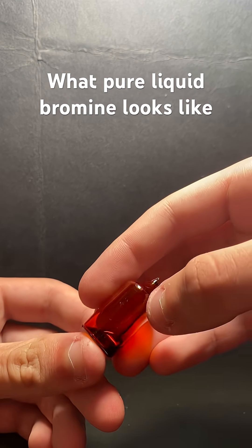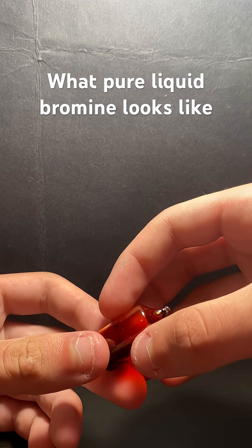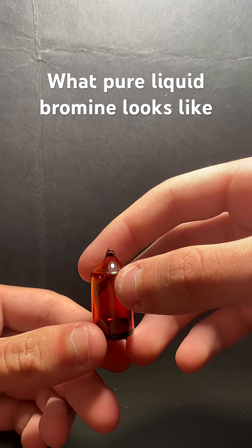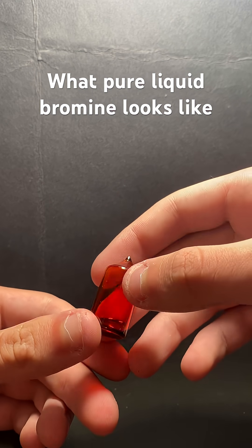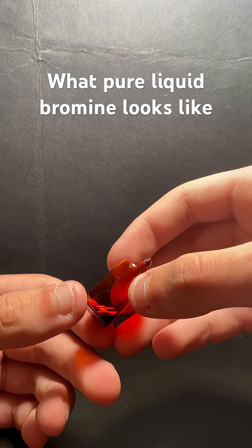Bromine is very reactive, just like chlorine is, and it's a very interesting element — one of my favorites. I think this is about a milliliter or half a milliliter, in a 15x30 ampule. I got this from Luciteria, it was about $35. That is pure bromine.